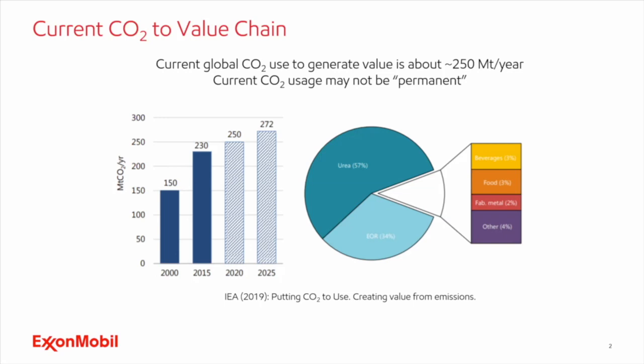One of the graphics from that report puts global CO2 use as of 2019 in perspective. CO2 is used to make valuable products. The biggest one is urea, used in the agriculture sector. Then oil and gas, mostly for EOR. There are other uses, whether in beverages, foods, manufacturing, or making fuels. But that fraction, as of today, is very small — about 250 million tons per year globally as of 2020.